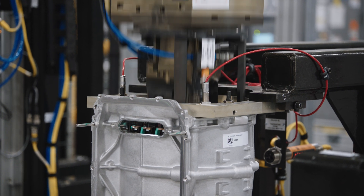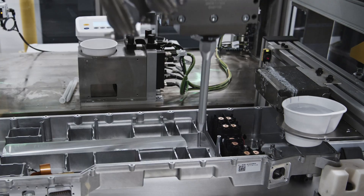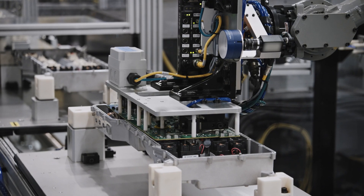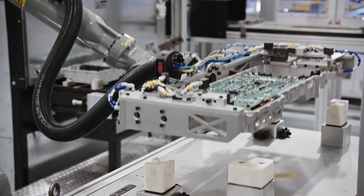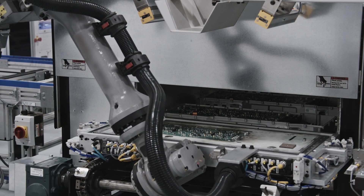All this expansive area is dedicated to an all-new, highly automated process for creating our Wunderbox, with 19.2 kilowatts of home charging, boost charging, and power distribution capability.